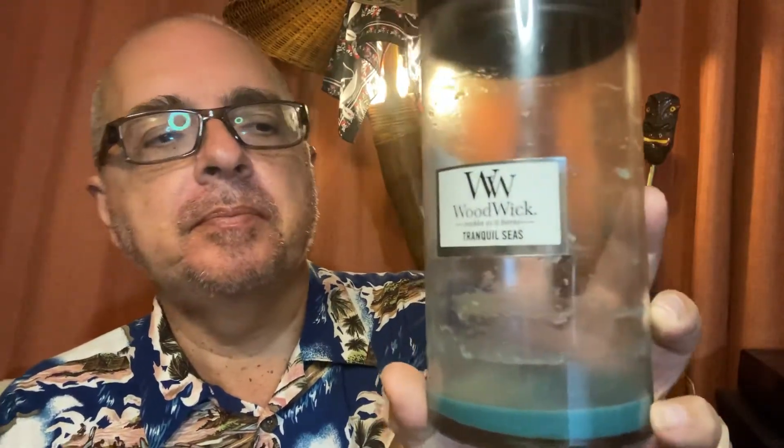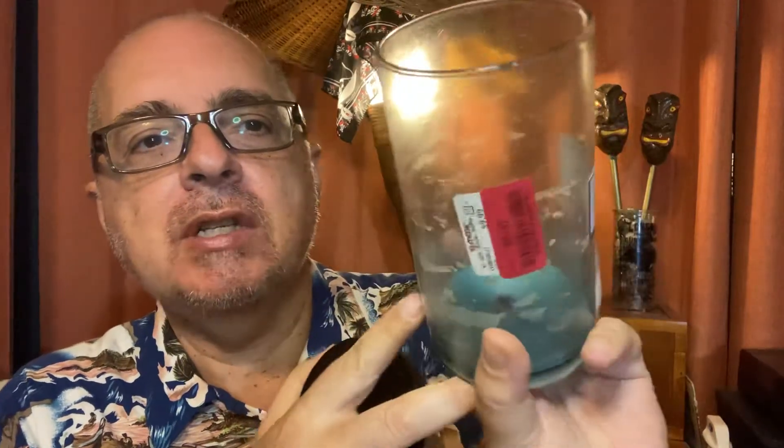That was nice — I think that was the second one I've had from that line, a different number. Then I have this one I got on clearance at TJ Maxx for only $8, originally $10. It's a WoodWick candle, the kind that crackles as it burns. The scent is Tranquil Seas — a pretty, darker aqua-colored wax with the wicks as you can see.